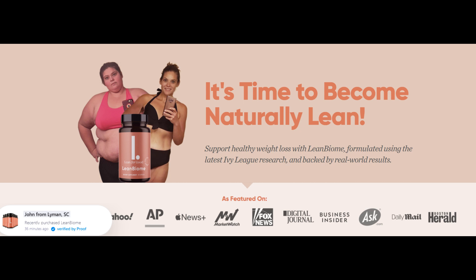Some people struggle to lose weight due to intestinal issues. What LeanBiome does is get to the root of the problem, which is sometimes in your gut. You just need to keep in mind to take your treatment very seriously and make sure you're using LeanBiome every single day.